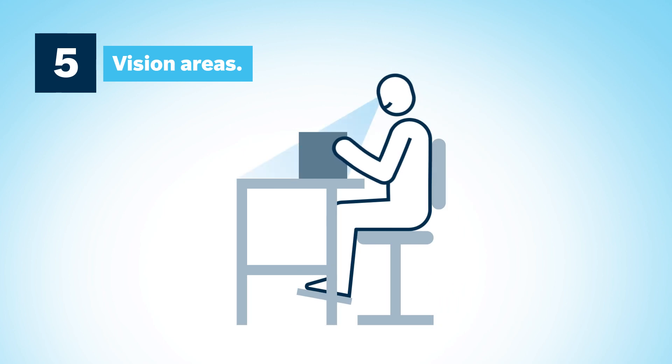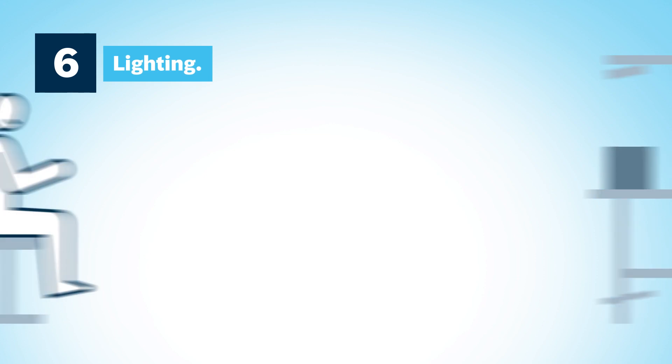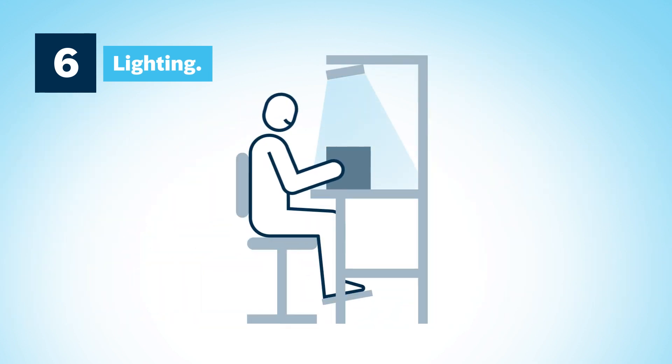Unnecessary head and eye movements should be avoided. Maintaining objects at a uniform distance to the worker's eyes eliminates the need for refocusing. Ideal lighting conditions prevent early onset fatigue, improve concentration and reduce the risk of errors. High contrasts, glare and reflections should be avoided.